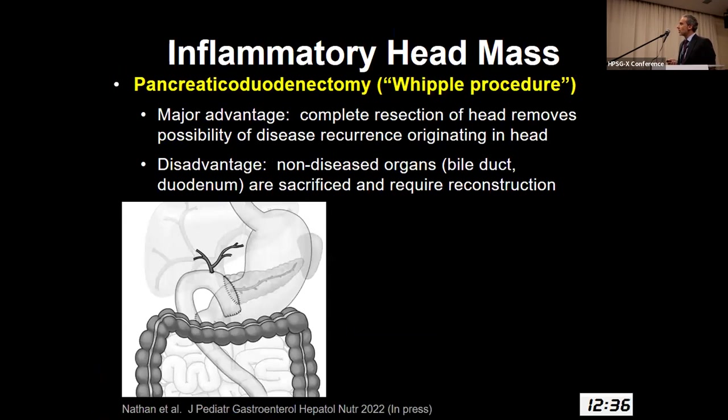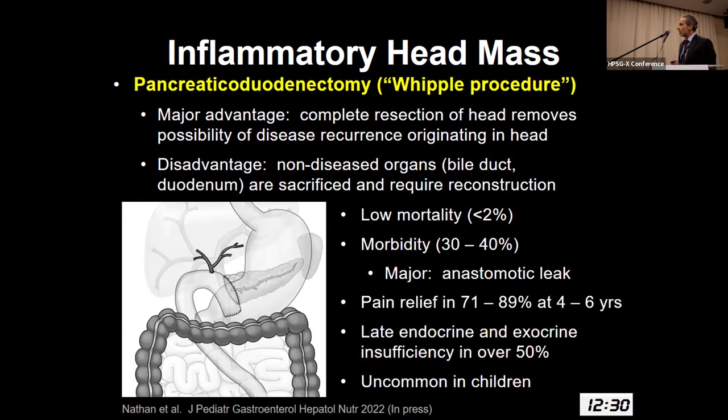The inflammatory head mass has classically been offered a Whipple procedure. Obviously, this is a substantial undertaking in a child in particular; it's more commonly utilized in the adult population. Low morbidity, low mortality, but there is morbidity related to anastomotic leaks and late endocrine and exocrine insufficiency. In the United States, it's not commonly utilized, largely because of the lack of the inflammatory head mass.